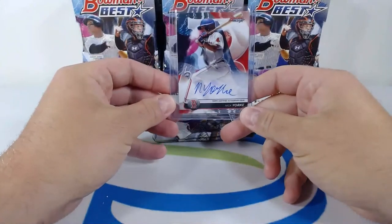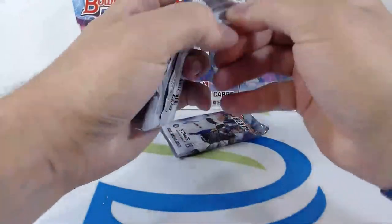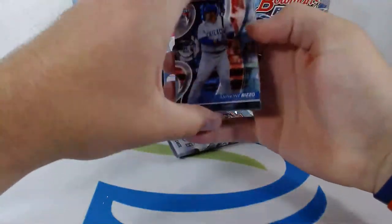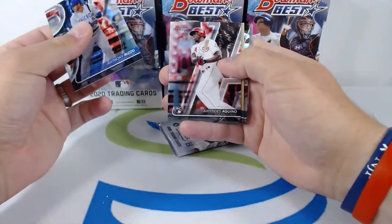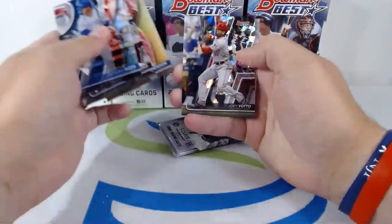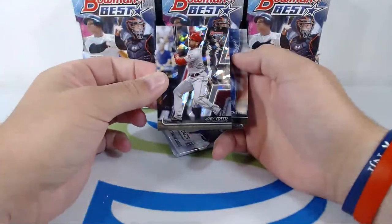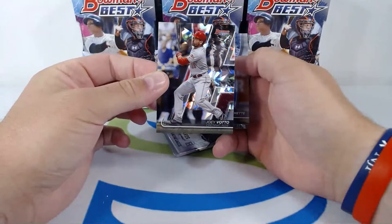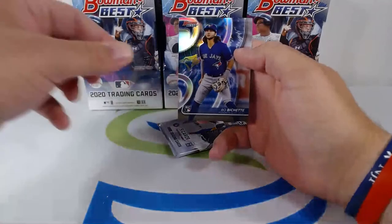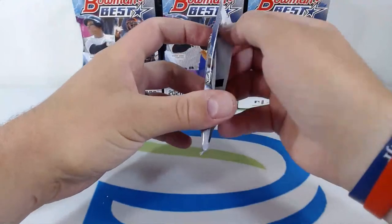Two more packs of the first hobby box. Let's see what we can get. Anthony Rizzo on the Cubs, Aristides Aquino rookie card going to the Reds, Anthony Rendon Angels, little Cracked Ice Bowman's Best Joey Votto — not numbered but nice insert on the Cracked Ice. Boba Shet heading out to the Blue Jays, nice rookie card right there for the Blue Jays.